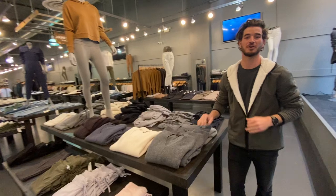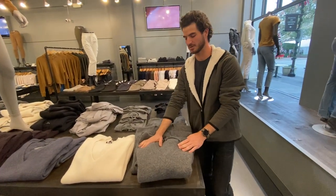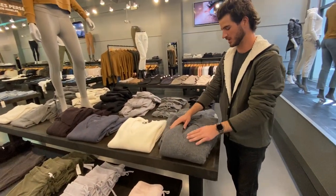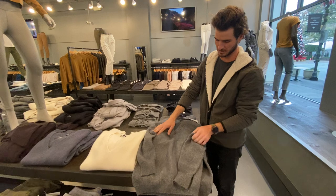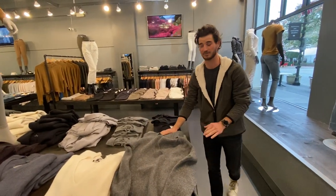We've been working really hard to put together an awesome collection of the best brands. James Purse is one of those brands. This is our James Purse women's line. This whole table right here is all cashmere sweaters in James Purse. This one right here is the oversized v-neck — nice thick cashmere, classic cut to it. And we have a ton of it. As you can see, we love cashmere.